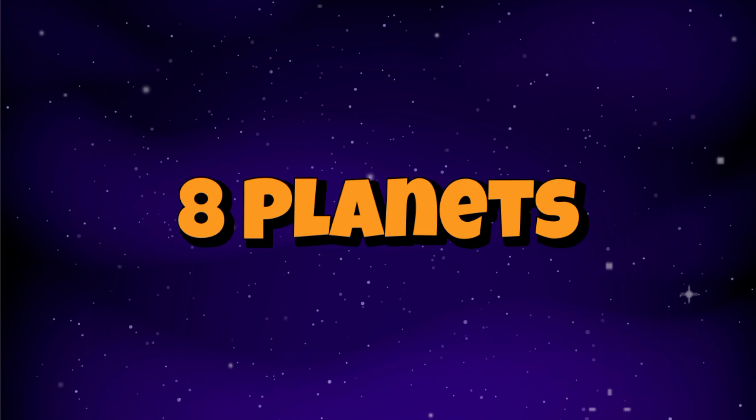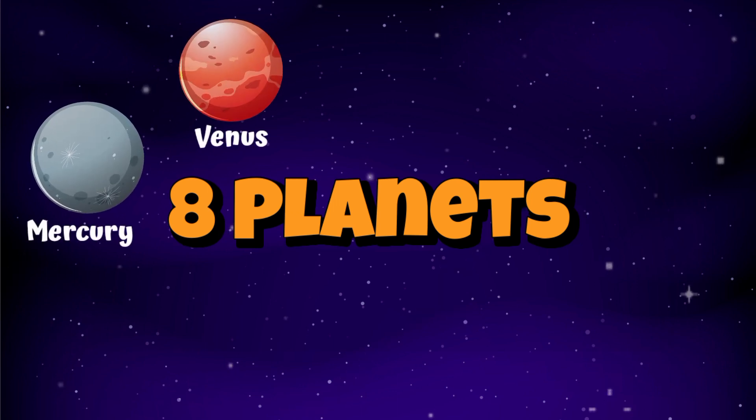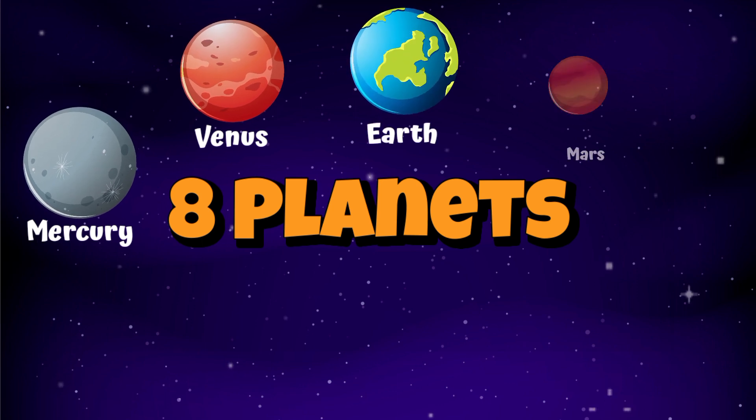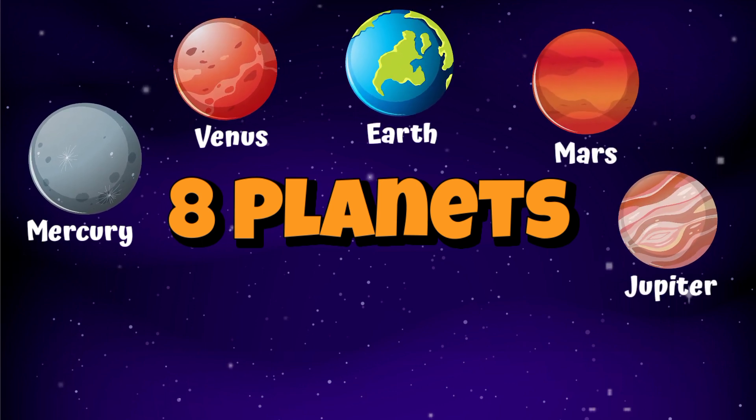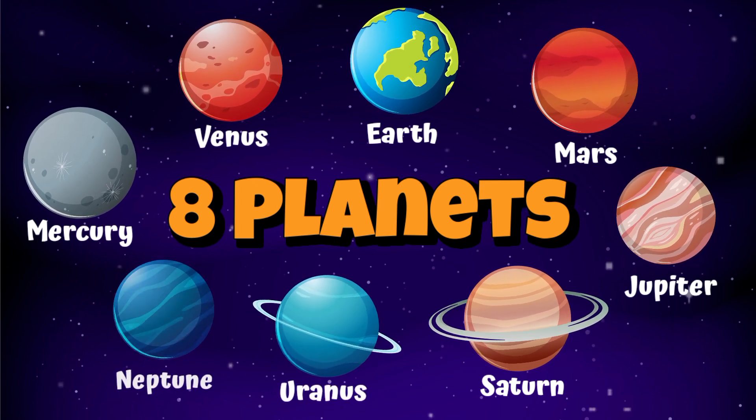There are around eight planets in our solar system: Mercury, Venus, Earth, Mars, Jupiter, Saturn, Uranus, and Neptune.